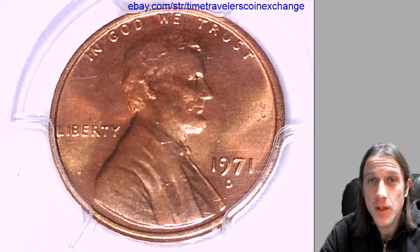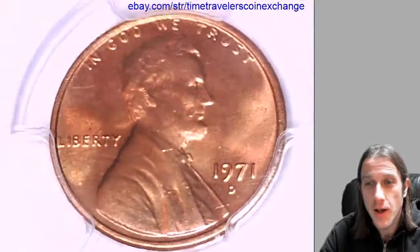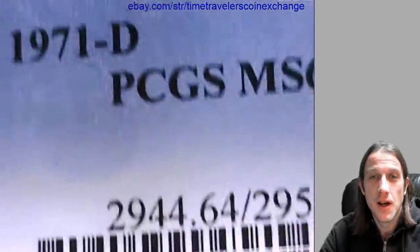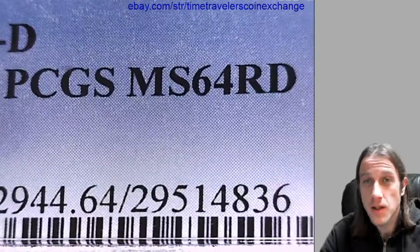Hello everyone, welcome to Time Traveler's Coin Exchange. We are caffeinated and happy to bring you a 1971-D Lincoln Memorial cent. It's a business strike coin from the Denver Mint. This one has been graded by PCGS and they graded it Mint State 64 red.